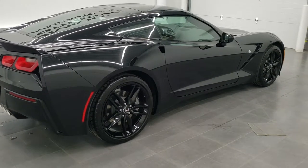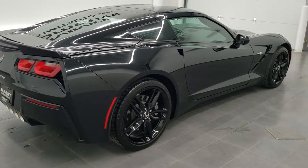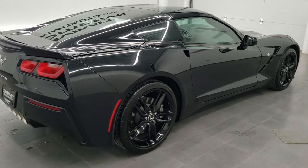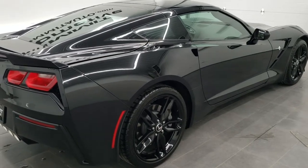Hey, this is Brett, and today I'm going to show you how to find your RPO sticker for your 2015, 2016, and 2017 Chevy Corvettes.